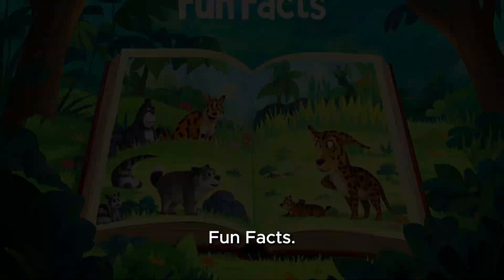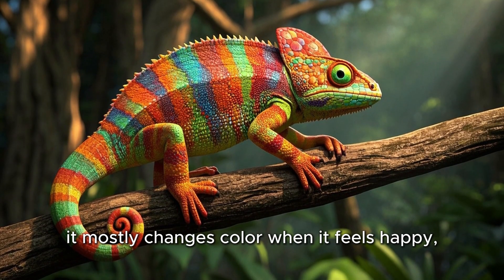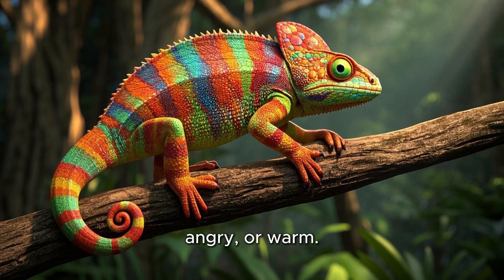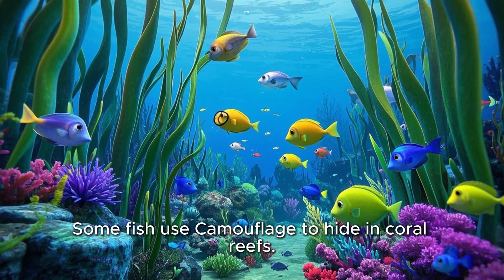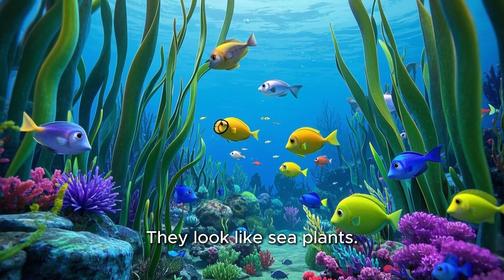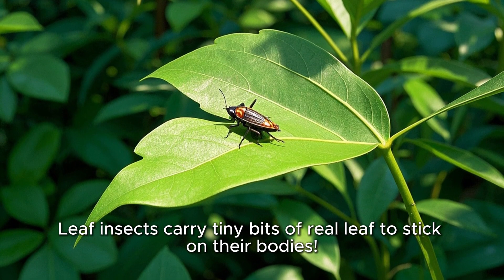Fun facts: A chameleon doesn't turn its color to match everything — it mostly changes color when it feels happy, angry, or warm. Some fish use camouflage to hide in coral reefs and look like sea plants. Leaf insects carry tiny bits of real leaf to stick on their bodies.